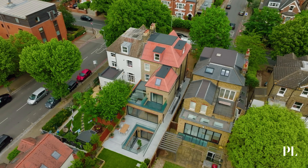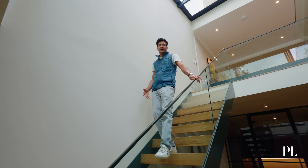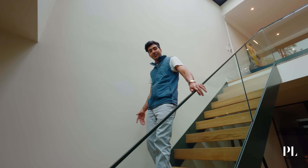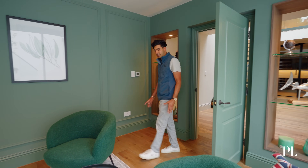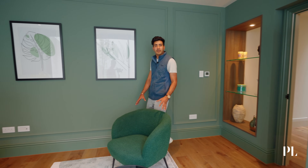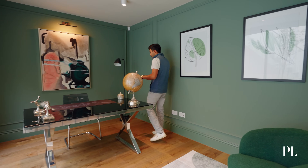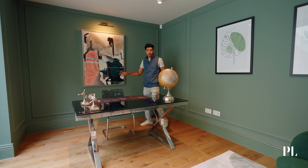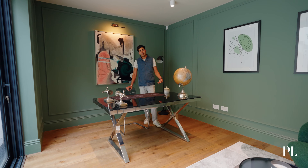Follow me downstairs to the basement level where we've got an office, a living room, a wine room and a whole lot more. Here we have our office. We've designed it with a bit of a moodier theme in mind using our dark green palette. We've also opted to include the moulding in here, and the space could be used as a library.